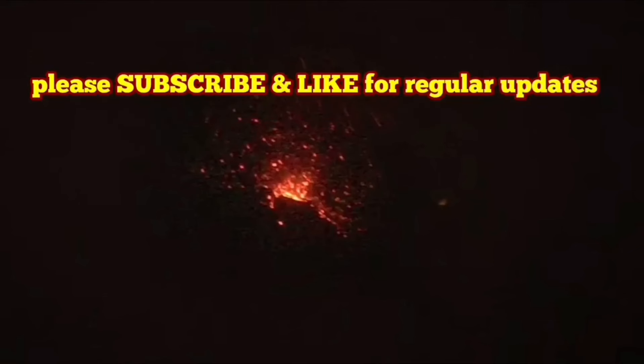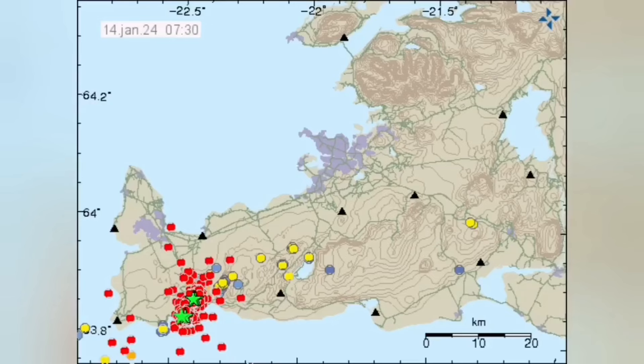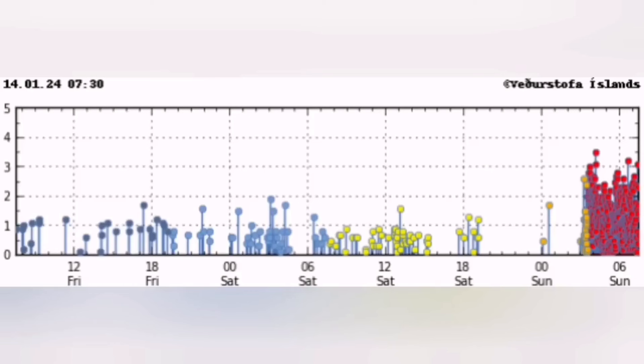The eruption seems to have started. We have the tremors chart showing a sharp rise in the harmonic tremors. The magma line and the tectonic line have both risen sharply. This is like the December 2023 eruption. We have a huge number of earthquakes in the Reykjanes area, to the north of Grindavík toward the Sundhnúkur crater area. We have a similar pattern to what we had in December 2023 with the tremors and earthquake chart.